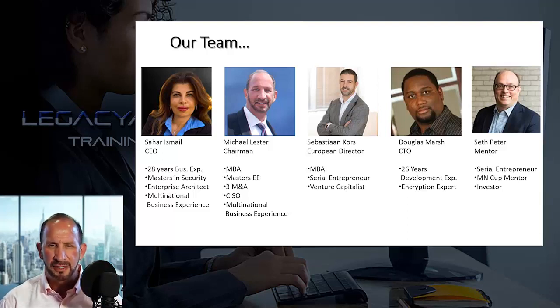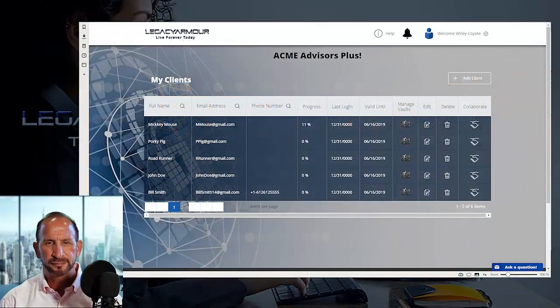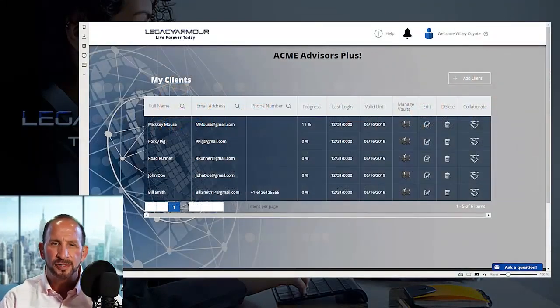So with that out of the way, let's get to the three steps. Step one: contact us and set up your personally branded account on our platform. Your clients and your potential clients need to know who you are, how to reach you, and you need to be intimately linked to their ultra-secure vaults. Your advisor premium account allows you to set up as many vaults for your clients as you like at no cost to them.